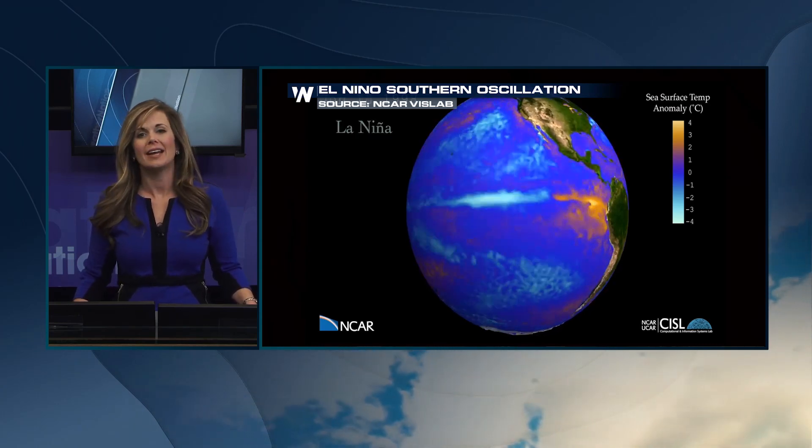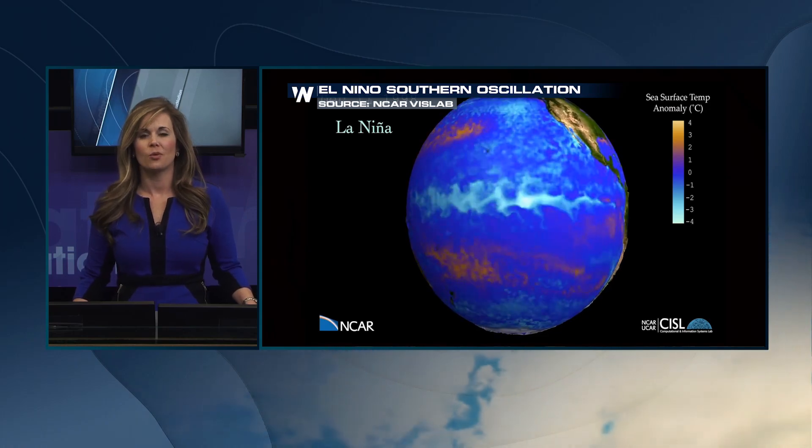Last winter we had a La Niña event, and this winter we're expecting El Niño. But what exactly is El Niño, and how does it form? I dug into the science behind El Niño. Have a listen.